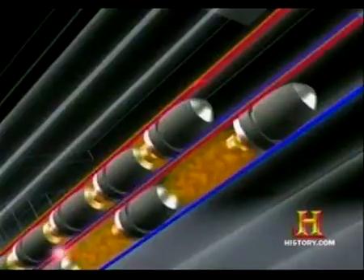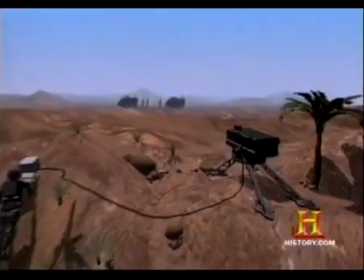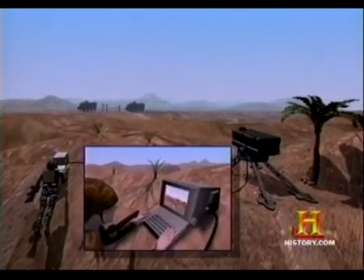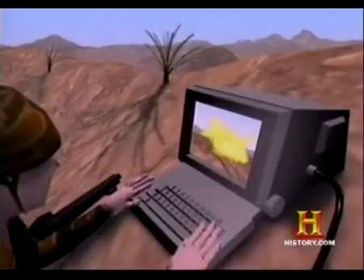Metal Storm technology basically is the ability to stack multiple projectiles in a single tube or barrel, stack them nose to tail, and electronically fire them one at a time from front to rear. It is done with a computer, so the rate of fire can be anywhere from one round up to over a million rounds a minute.